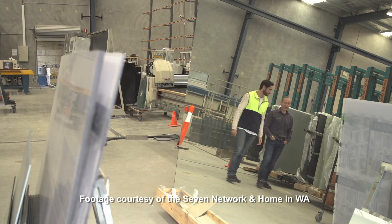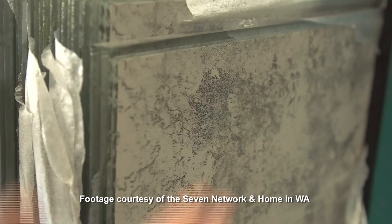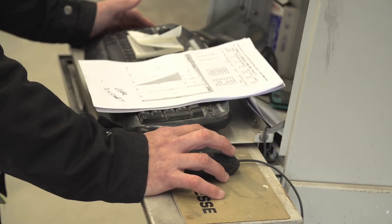The manufacturing facility here in WA is state-of-the-art, which is why WA Glass Coat offer a 10-year warranty on all of their products, and even a one-year breakage warranty. They're built to last, and what's more, they're made to look stunning for years to come.